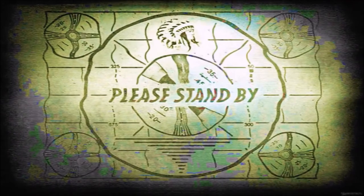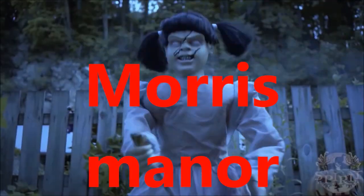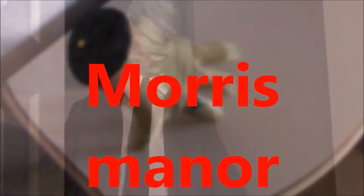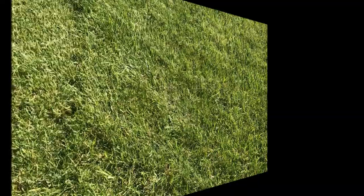Thanks for watching, enjoy the video. Hey guys, welcome back to Morris Manor. Today we're gonna be picking up a prop from storage. If you read the title you already know what it is, so let's go get Cerberus.